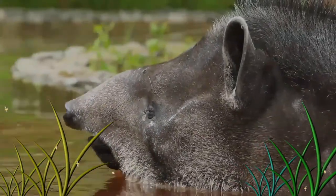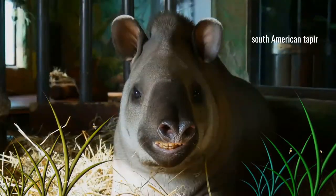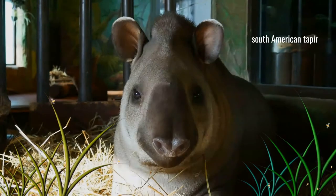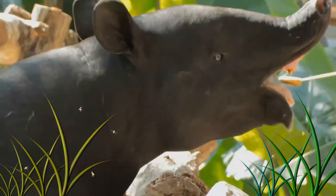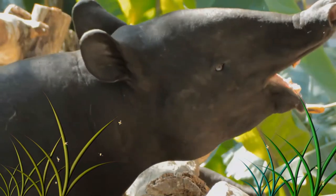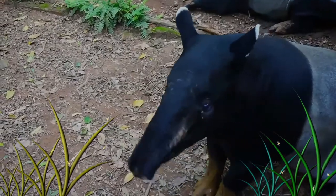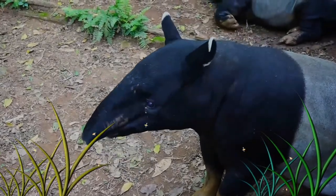Size varies between types, but most tapirs are about two meters long. Their coats are short and range in color from reddish-brown to gray to nearly black, with the notable exceptions of the Malayan tapir, which has a white saddle-shaped marking on its back, and the Mountain tapir, which has longer woolly fur. All tapirs have oval, white-tipped ears, rounded protruding rumps with stubby tails, and splayed hoofed toes, with four toes on the front feet and three on the hind feet, which help them to walk on muddy and soft ground. Baby tapirs of all types have striped and spotted coats for camouflage.